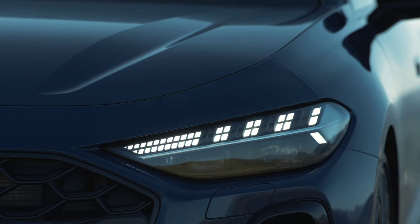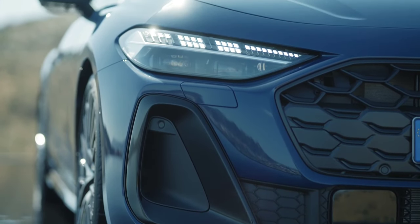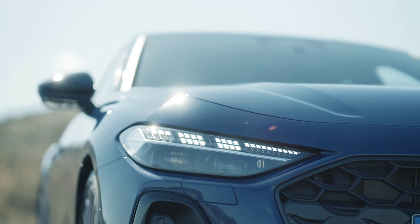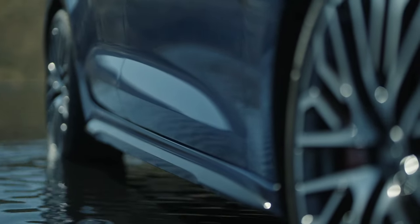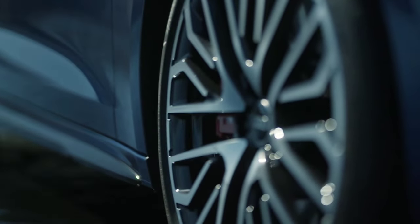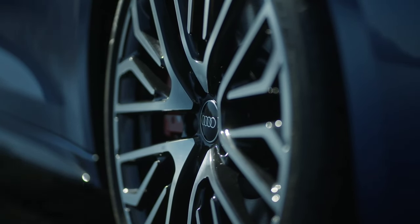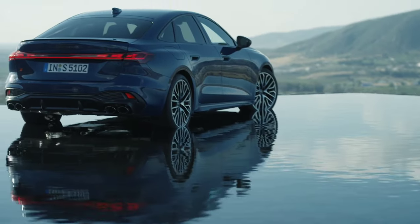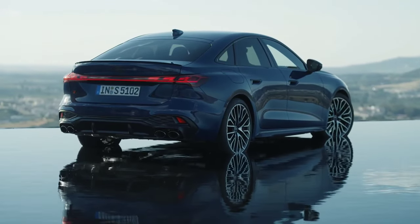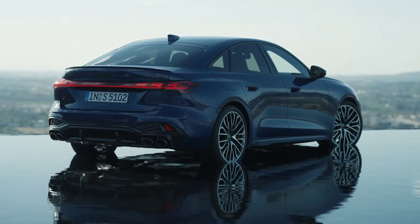Up front we also have new, larger and more curved headlights with digital LED technology and customizable light signatures available as an option. The sides are characterized by predominantly smooth surfaces and a curved roof shape reminiscent of Audi models from the early 2000s. Even the doors now receive new flap-type handles instead of knob-type ones. The new Audi A5 is larger than its predecessor and gets a longer wheelbase.